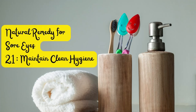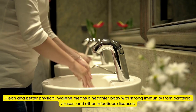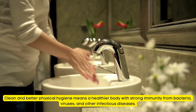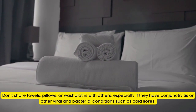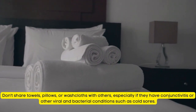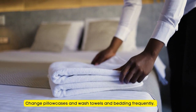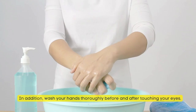Natural Remedy for Sore Eyes Tip Number 21: Maintain Clean Hygiene. Clean and better physical hygiene means a healthier body with strong immunity from bacteria, viruses, and other infectious diseases. Don't share towels, pillows, or washcloths with others, especially if they have conjunctivitis or other viral and bacterial conditions such as cold sores. Change pillowcases and wash towels and bedding frequently. Wash your hands thoroughly before and after touching your eyes.